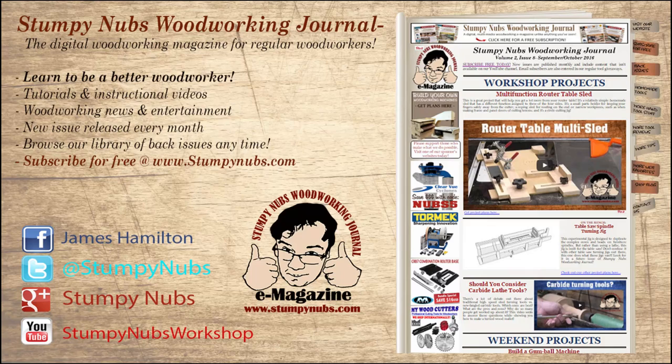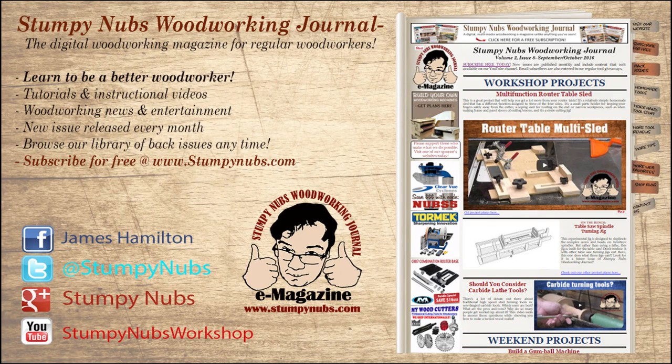If you have a question you'd like answered, send us an email using the contact link on our website at StumpyNubs.com, or post it on our Facebook page or Twitter feed. Be sure to check out the latest issue of Stumpy Nubs Woodworking Journal, which is always full of woodworking tips, tricks, and tutorials designed to make you a better woodworker. You can read and subscribe for free at StumpyNubs.com.